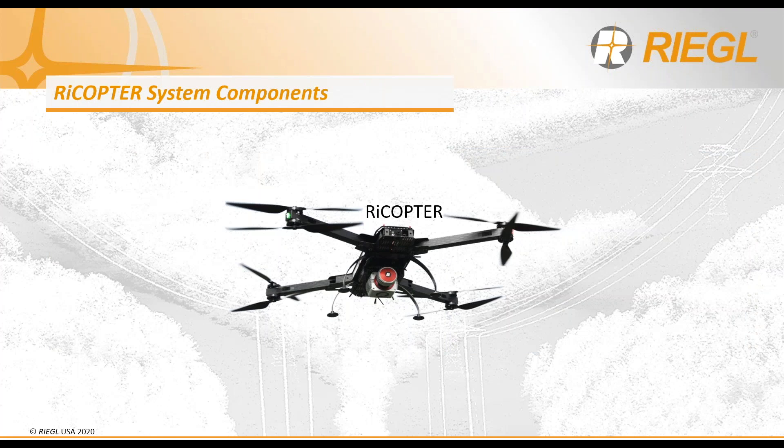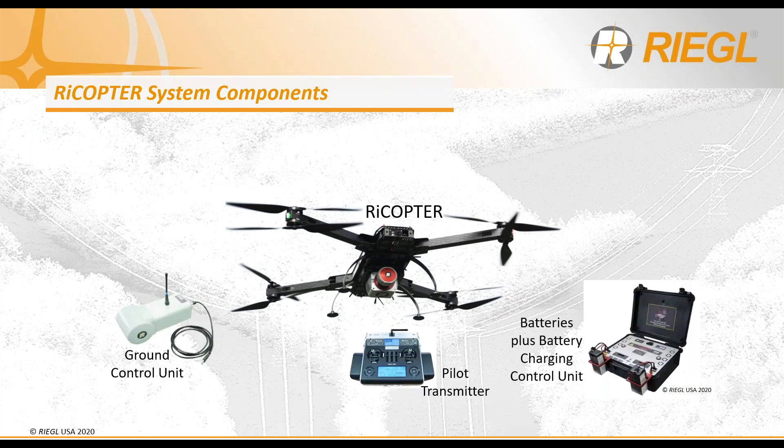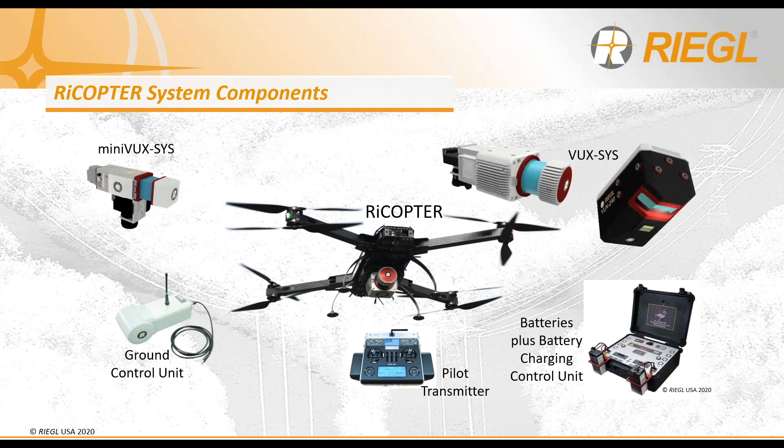The Rycopter system overall is comprised of the UAV platform as well as its accessories: the pilot transmitter also known as our drone controller, batteries plus the charging control units — it takes about an hour to charge a full set — as well as the ground control unit. With the payload, we have our mini VUX series system configuration — either the mini VUX1 UAV, 1DL, or the mini VUX2 UAV — our VUX Sys configuration offering the VUX1 UAV, the VUX1 LR, and our new VUX240, and our Bafi copter configuration integrating our bathymetric depth finder, the BDF1.